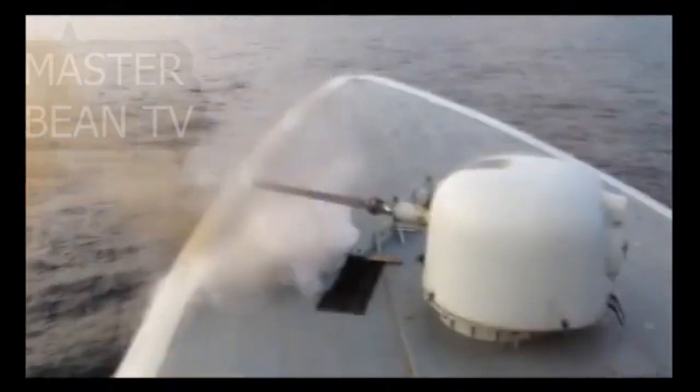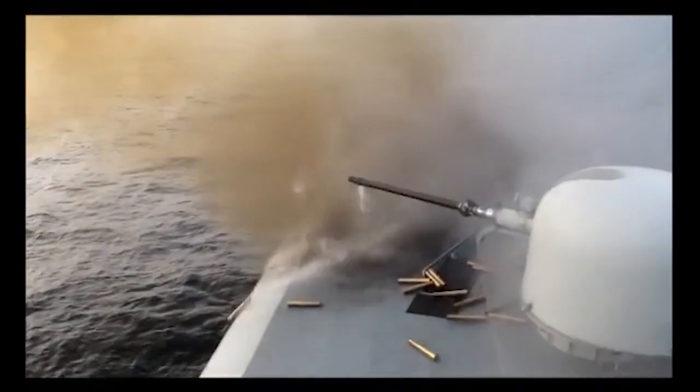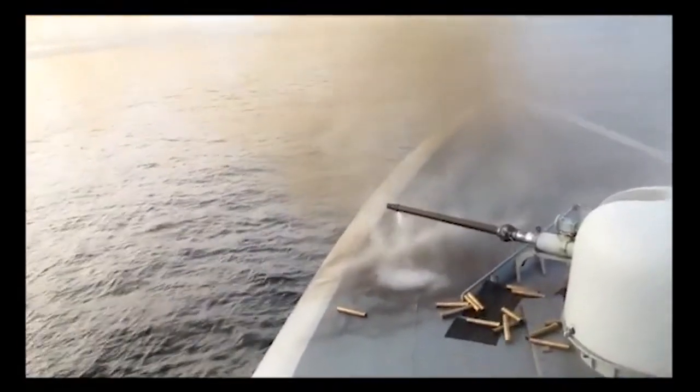Ammunition includes armor-piercing, incendiary, directed fragmentation effects, missiles, and a guided round marketed as capable of destroying maneuvering anti-ship missiles. It can be installed in a stealth cupola.